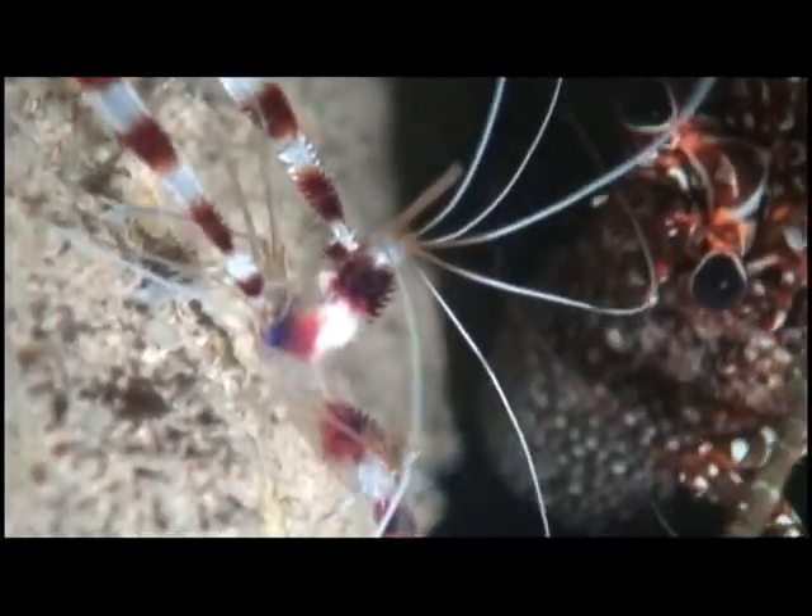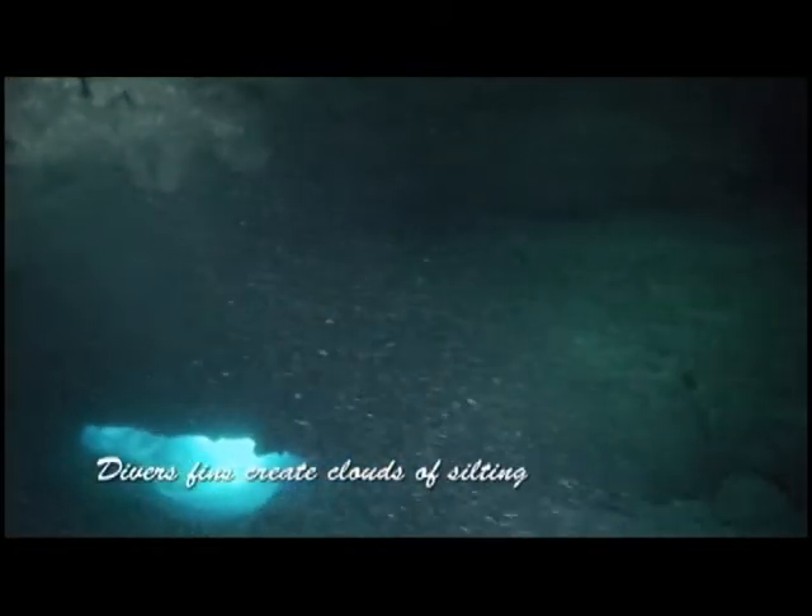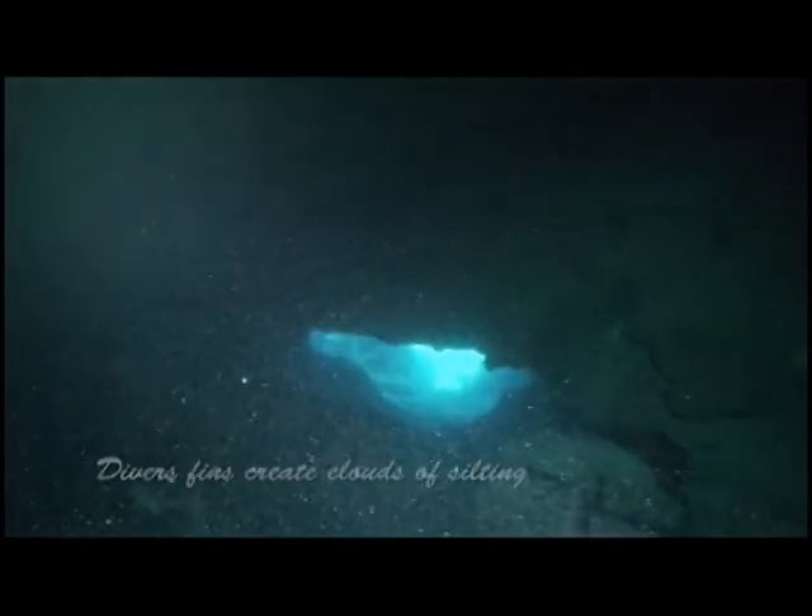Banded coral shrimp. Divers' fins kick lots of silt into the water column, making it hard to see even with lights. Which way is out?